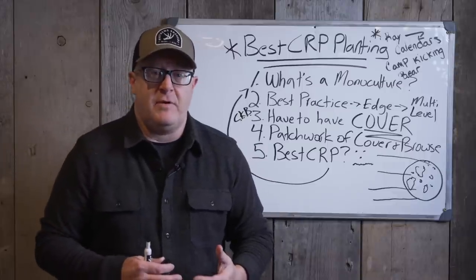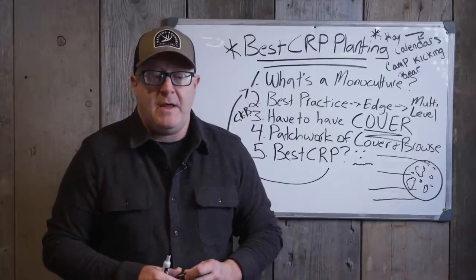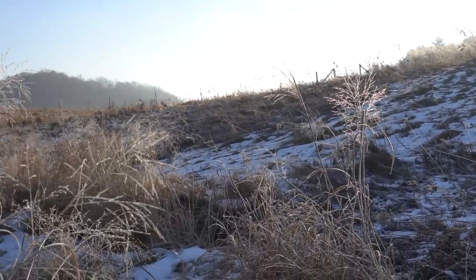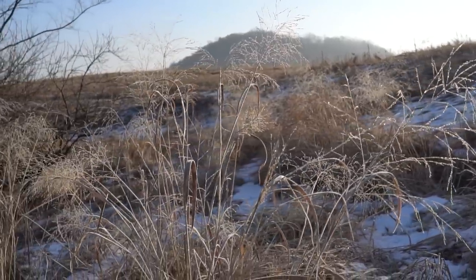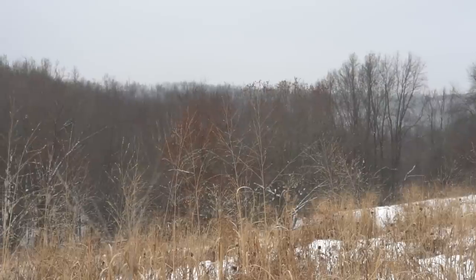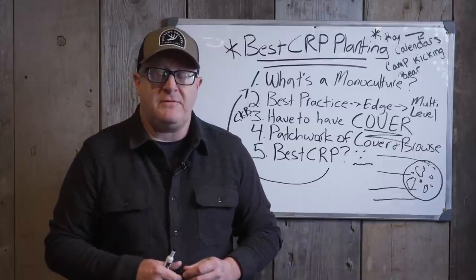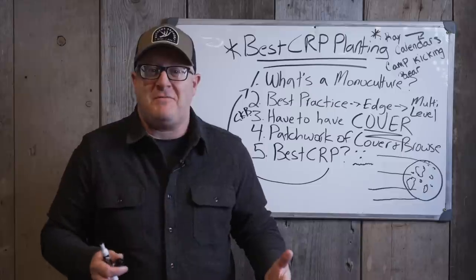So you have to have cover — that's the limiting factor. If your CRP planting is down to the dirt, they might say, 'Well, we have 1.5 pounds of switchgrass per acre.' Folks, that's not enough. That switchgrass is diluted. You have to have pockets of solid switchgrass at 5 to 6 pounds plus per acre — I recommend 8 to 10. You don't want more than that because it becomes matted and the wind can push it down. That's the problem with a lot of CRP mixes. Without cover, pheasants get picked off easily by predators.